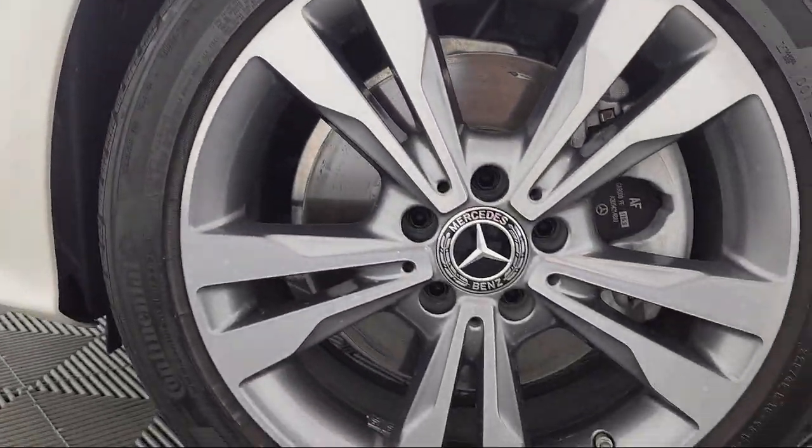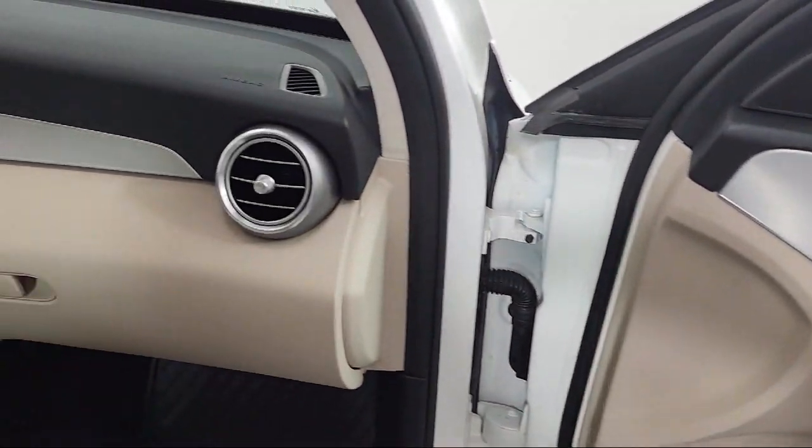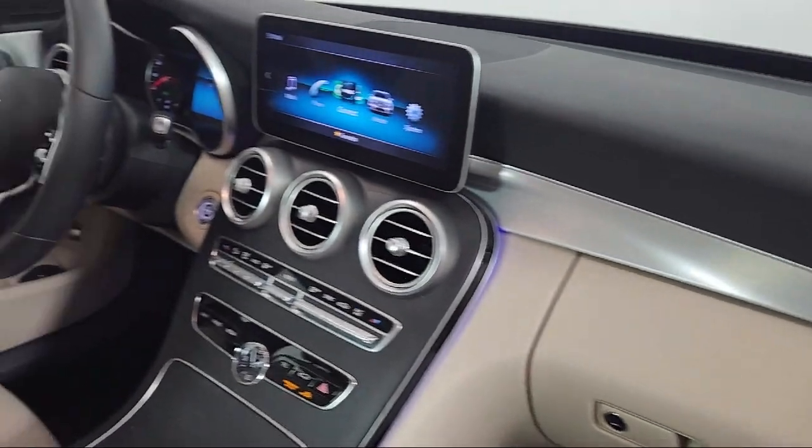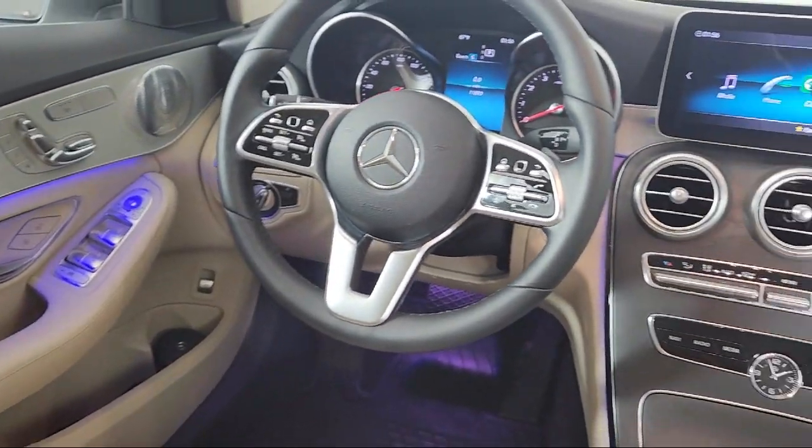Mercedes MeConnect Emergency Communication System, Apple CarPlay and Android Auto, 4-Way Power Driver Lumbar Support, 5-Speaker Audio System, and MB Tex Upholstery.